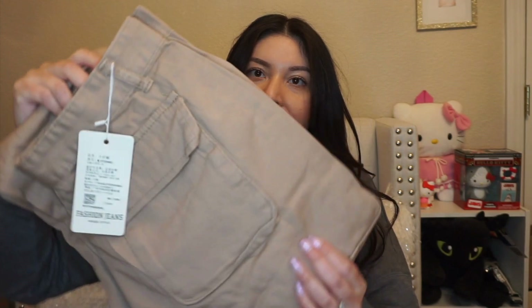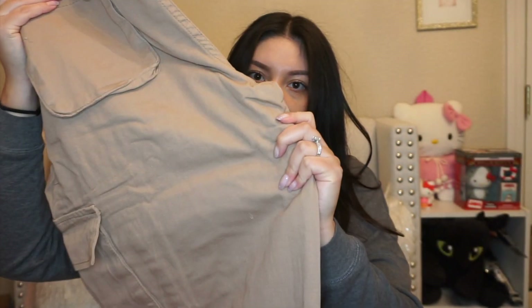I want to show you guys what I got — this is kind of like a winter wardrobe haul because it has been freezing. I live in California and it's been so cold to go outside. I did order some winter items and some trending items because I need to switch up my wardrobe. The first item is these cargo pants, and already I can tell the material is super super thick.